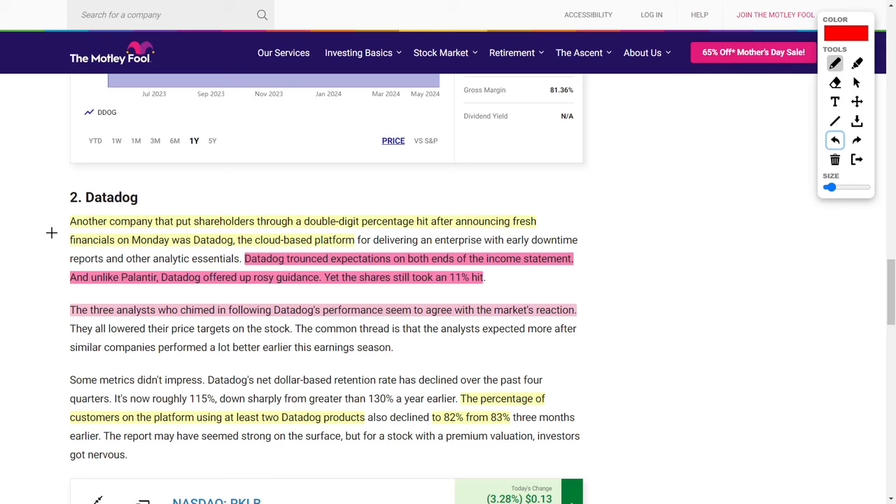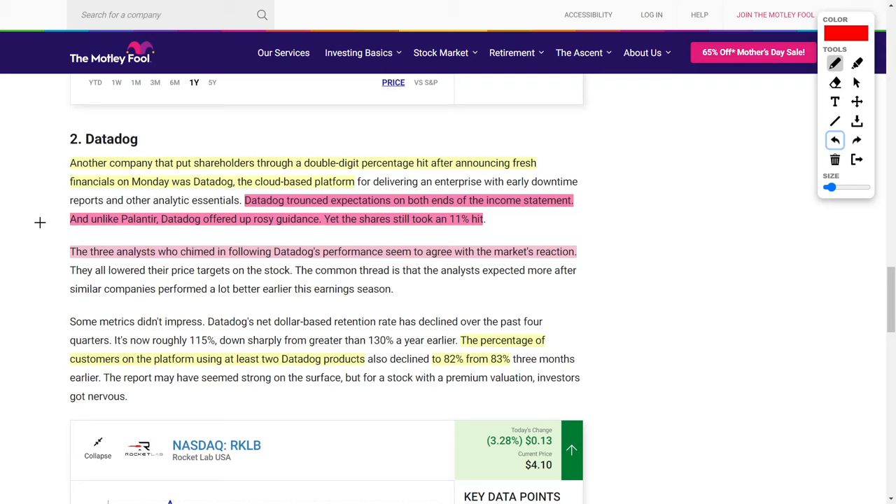According to the article, Datadog actually had a pretty impressive earnings report, and unlike Palantir Technologies, they offered pretty rosy guidance going forward for future quarters. However, their share price still dropped by around 11%. Unlike Palantir, three analysts chimed in on Datadog's performance and actually agreed with the market's reaction. Now, what's interesting is that both Datadog and Palantir didn't really have a bad earnings report. Investors seem to have taken profits — which is honestly exactly what I did. I'm now waiting for an opportunity to buy back into these companies, considering they are down 15% and 11% respectively.